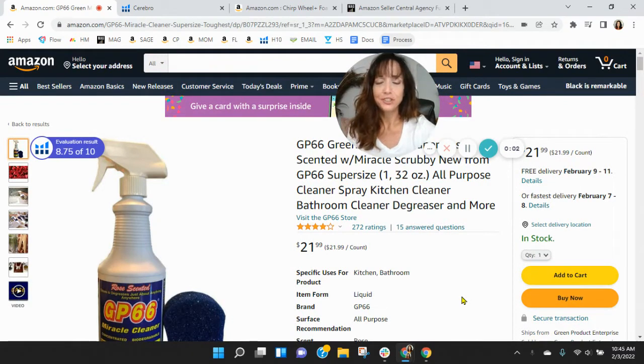Hi, Tonya. I put together this short video audit of your listing on Amazon, and it's my hope that I'll earn a phone call with you. My name is Shawn, and I'm with My Amazon Guy. So listen, I've got your GP66 Green Miracle Cleaner Supersize Spray.